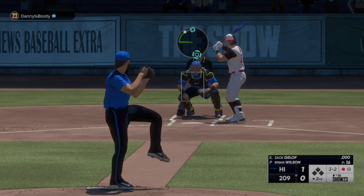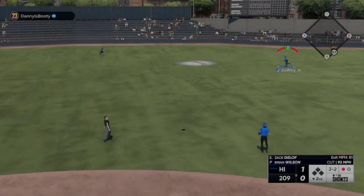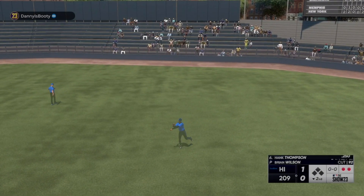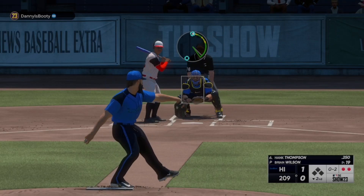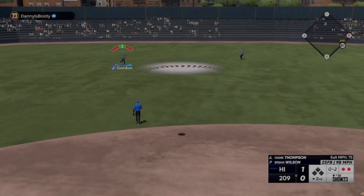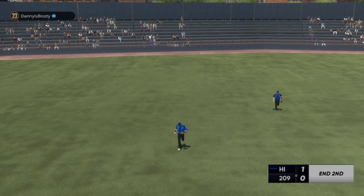Zach Geloff — catcher's mitt popping. Looking forward to hearing a lot of that one in this one. Lifted in the air, right center field, tracks it down for the out — two down. Thompson steps into the box and he deals. This one high in the air to left center — Gordon on the move to the alley, he's got it — and that'll end the inning.